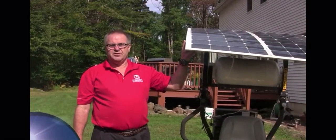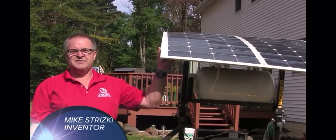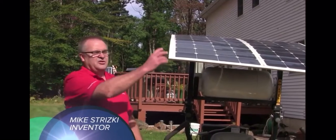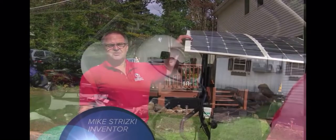Standard solar panels like you would put in your house are typically about 14 percent. These are in excess of 20 percent. In addition to that, these are flexible, so you can have hail, you can have branches fall on this, and these panels are basically indestructible.